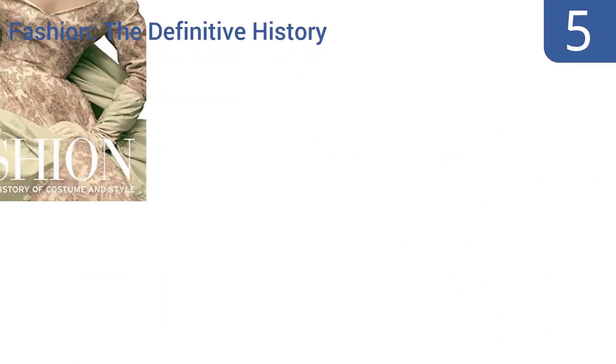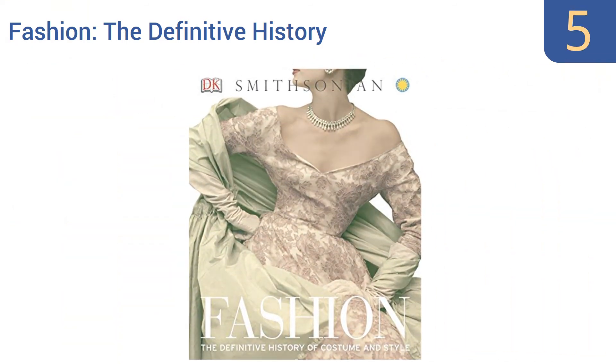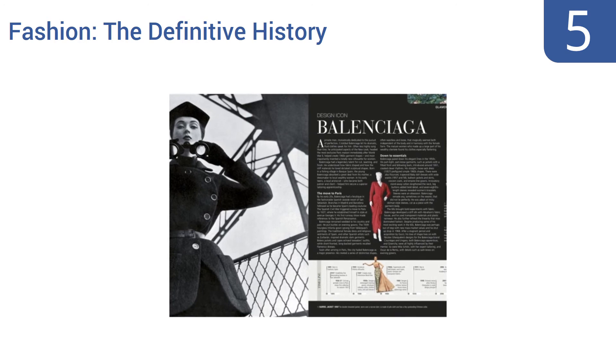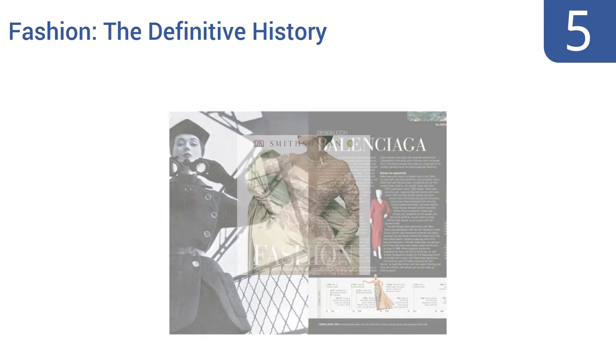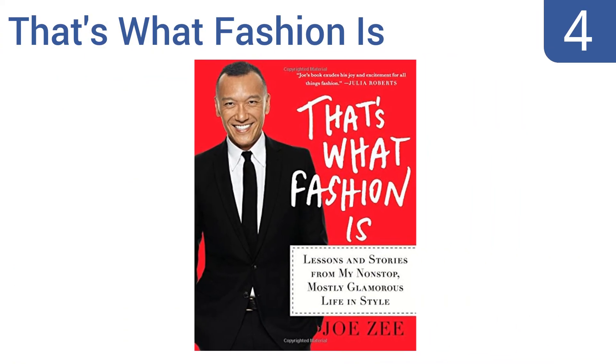Halfway up our list at number five, Fashion: The Definitive History is written for all audiences, tracing the evolution of style from the garments of ancient times all the way to today's trends. It explains historical influences of current styles, helping you see fashion through an informed lens. It profiles notable style icons and takes an international approach, but it doesn't define many of the key terms.